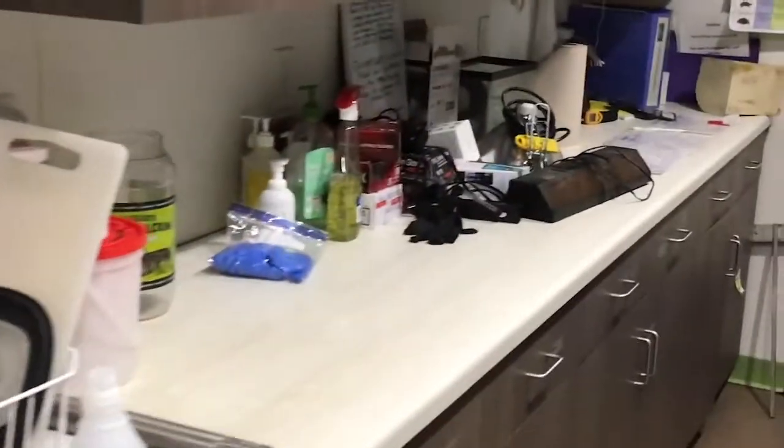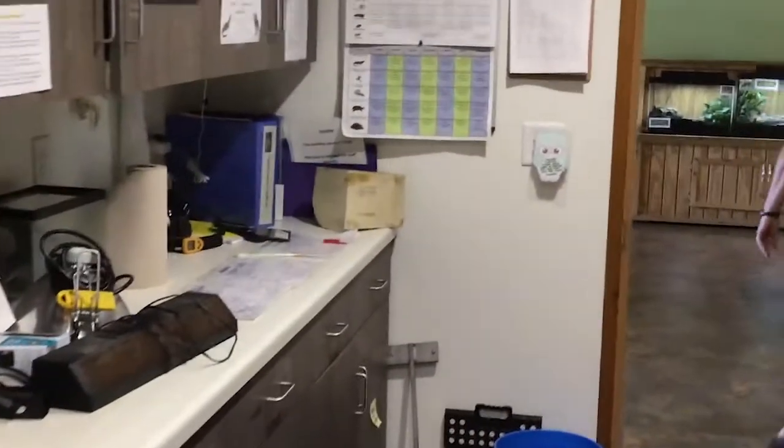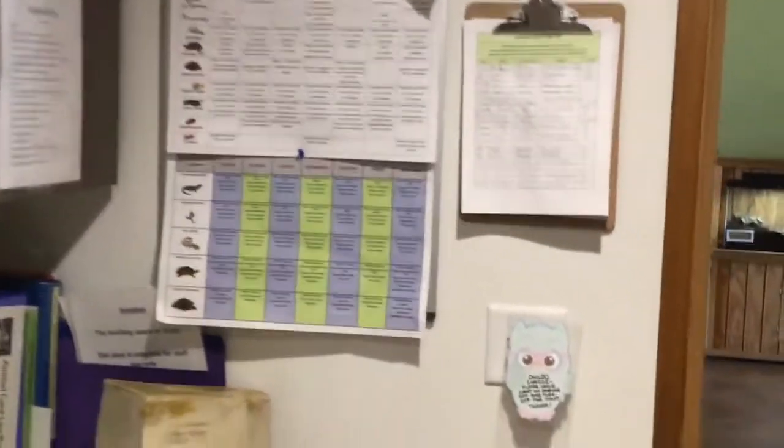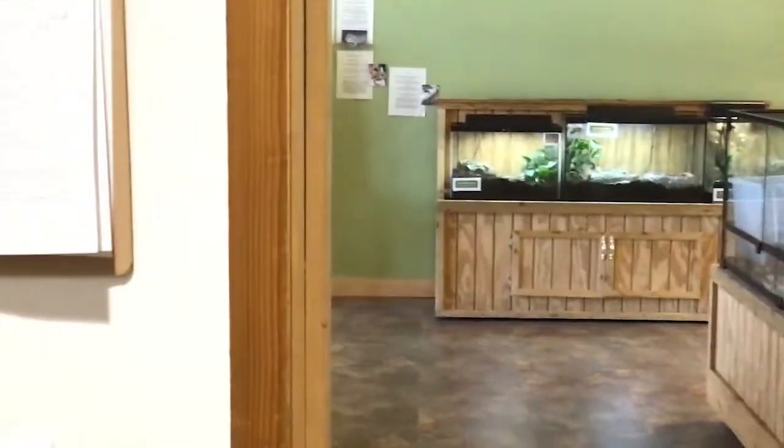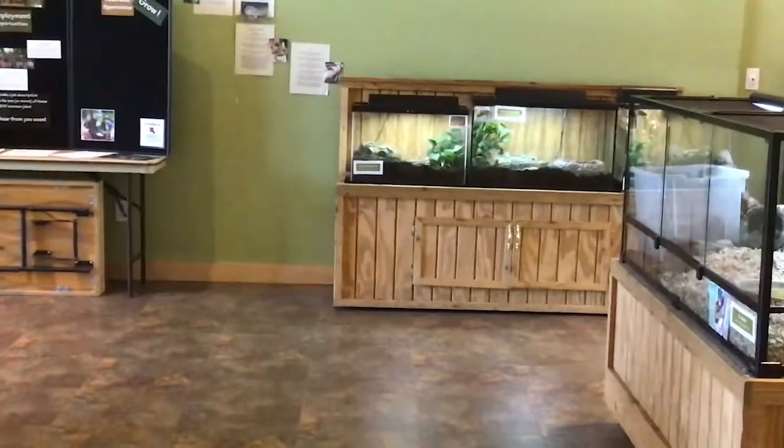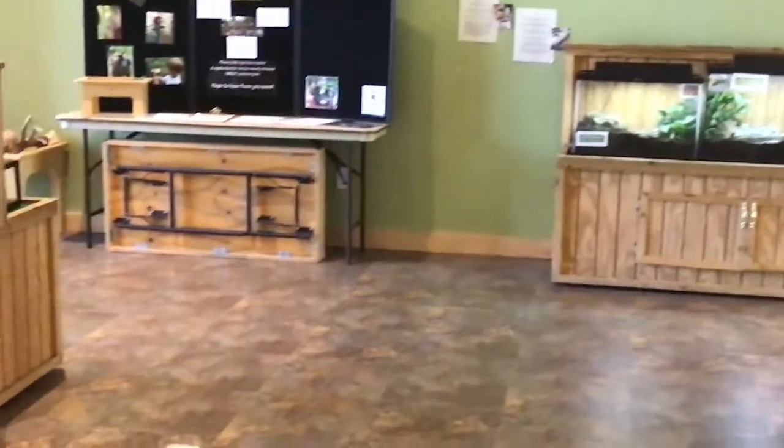We've also got the ever-important cleaning sinks and a prep counter where all the log books happen — where we can write down everything that happens, who eats when, and a nice in-depth schedule. All right, we're going to move on and get an up-close look at some of the behind-the-scenes critters that you don't get to see very often.